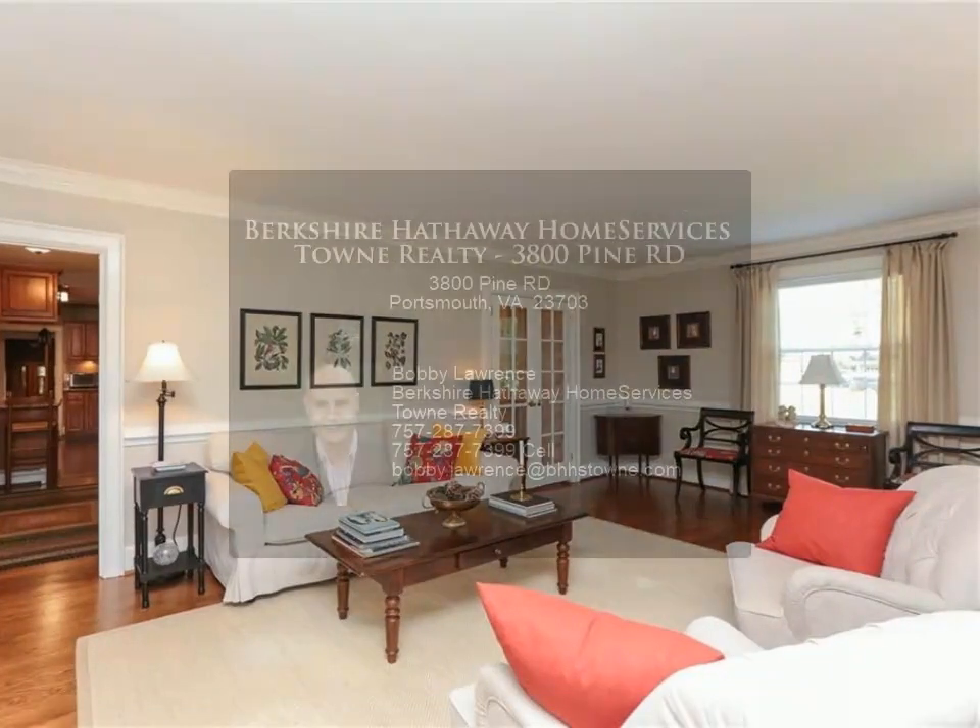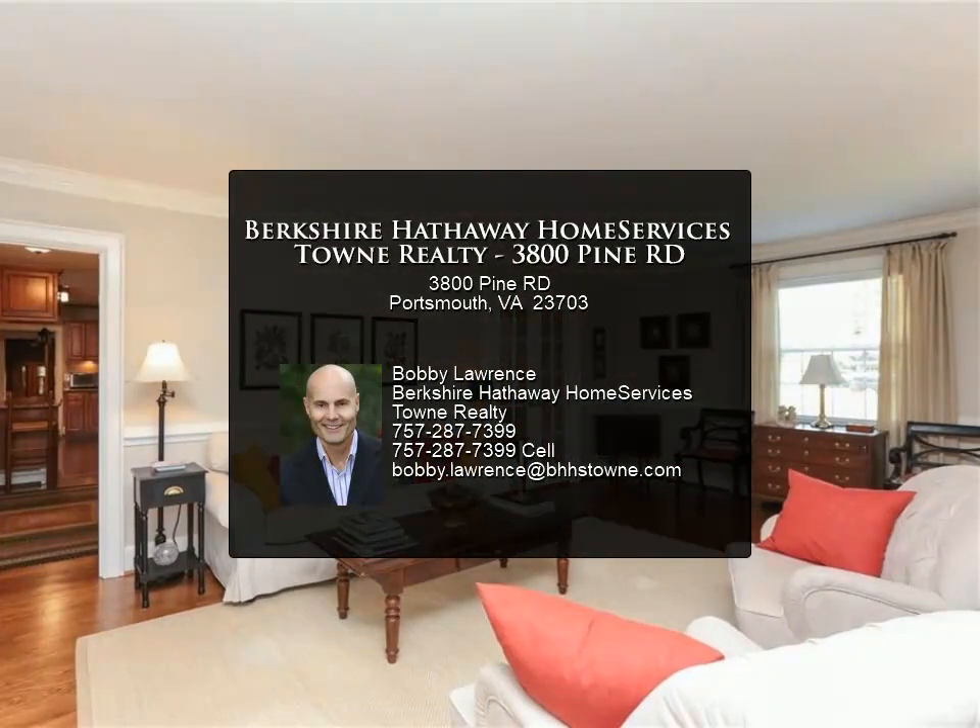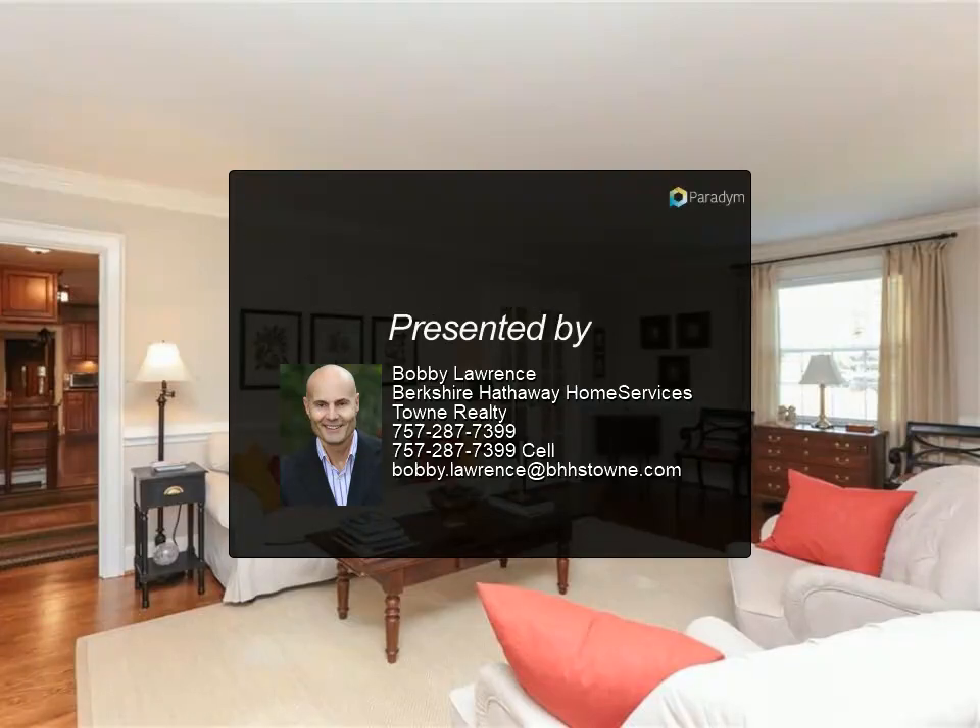HVAC approximately 5 years old. Close proximity to interstates, Maryview and Portsmouth Naval Hospitals. Property also features a well and pump, playhouse, and sheds with electricity.